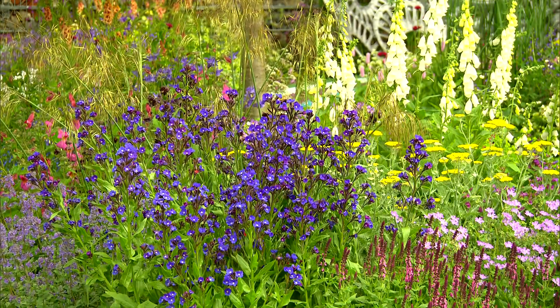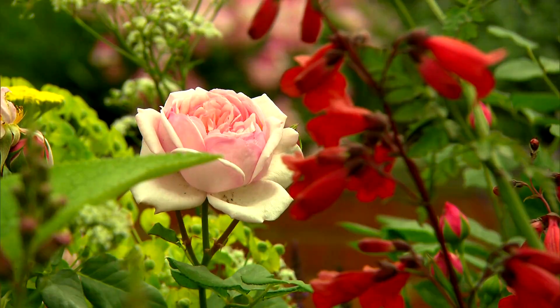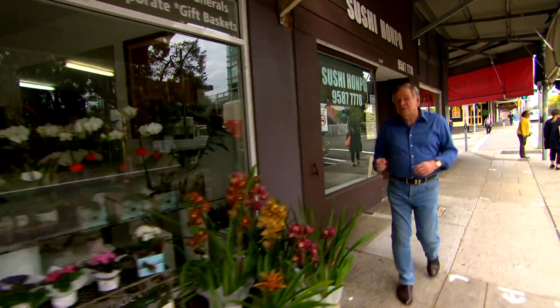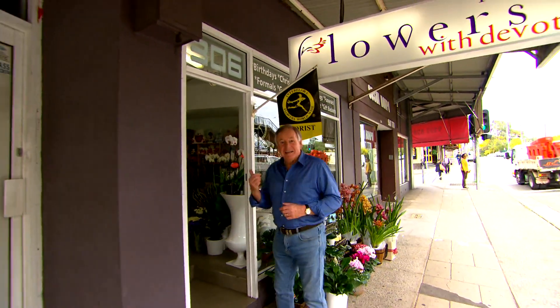Many of us dream of having a beautiful English-style cottage garden, but we aren't quite sure where to start. Today I received a cry for help from a very unlikely place — a florist. Let's come and meet her.